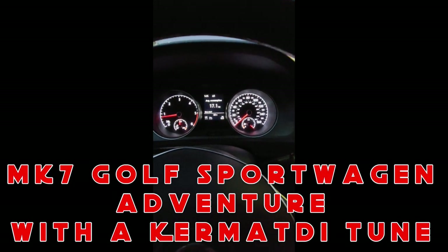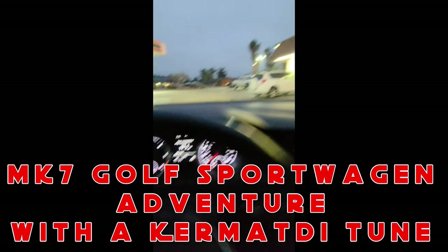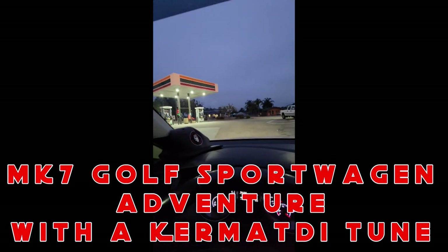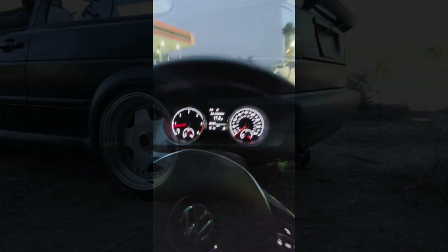We are on our way to Joshua Tree. We filled up here at 7-Eleven with diesel, everybody's in the car, and we have the trailer as well — the Mark 4 trailer right there, all full and ready to go. We're going to see how this KermaTDI tune does us.